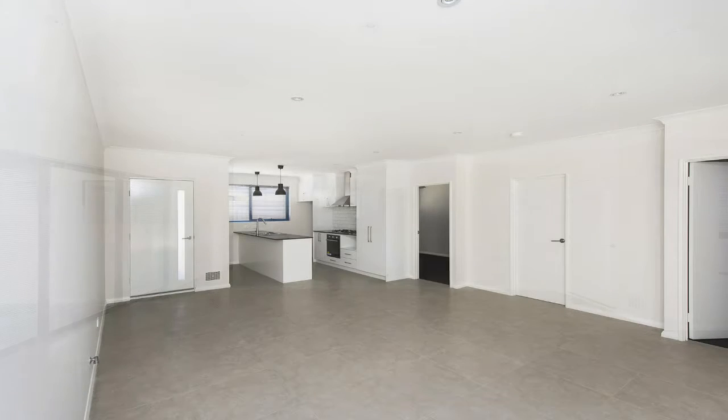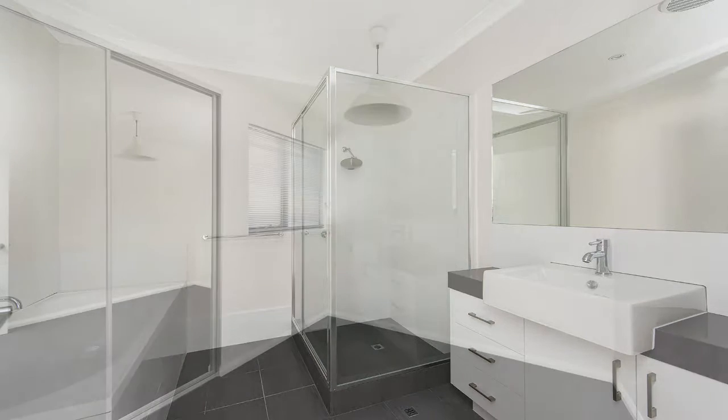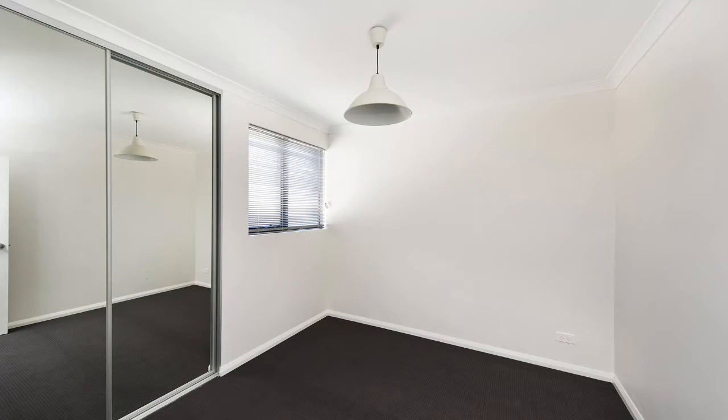Air conditioning, high ceilings throughout and so much more. First home buyers, take advantage of the $15,000 first home buyers grant and free stamp duty.